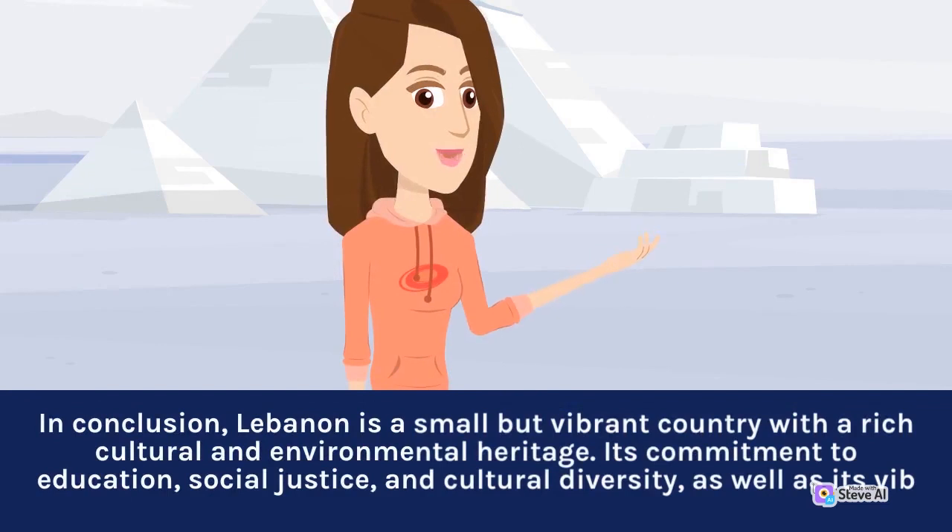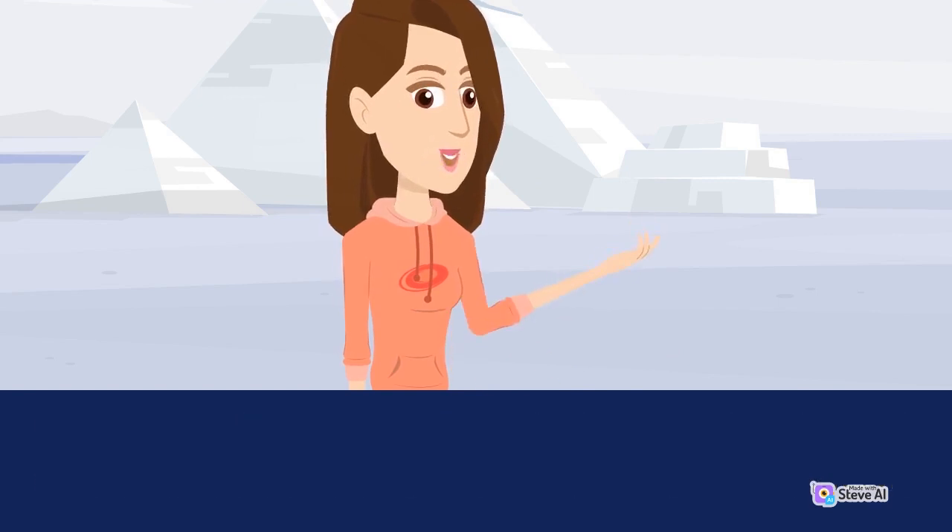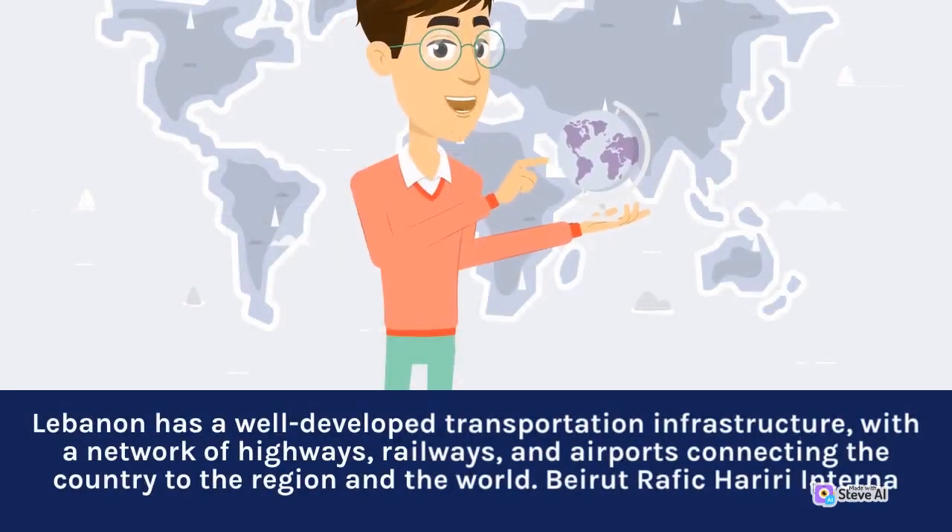In conclusion, Lebanon is a small but vibrant country with a rich cultural and environmental heritage. Its commitment to education, social justice, and cultural diversity reflects its dynamic character. Lebanon has a well-developed transportation infrastructure, with a network of highways, railways, and airports connecting the country to the region and the world.